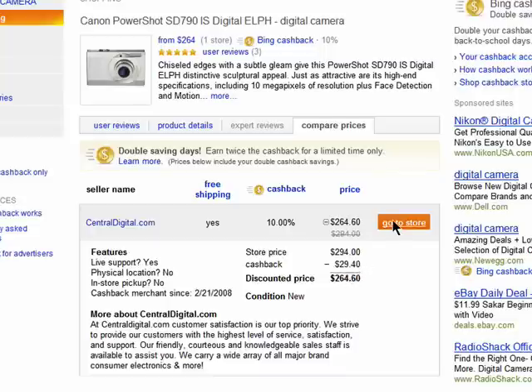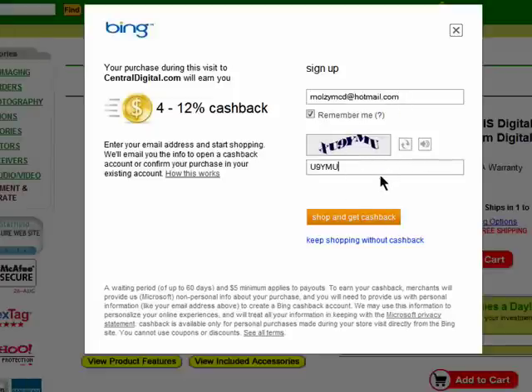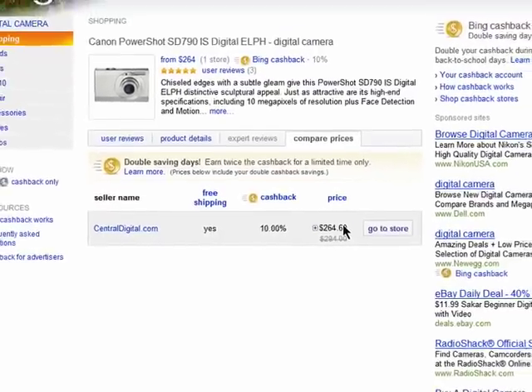The first time you use Bing Cashback, you'll need to enter in your email address and the security code to confirm your account. Then you can purchase the item as usual on the website.